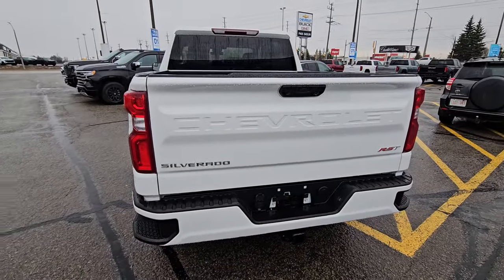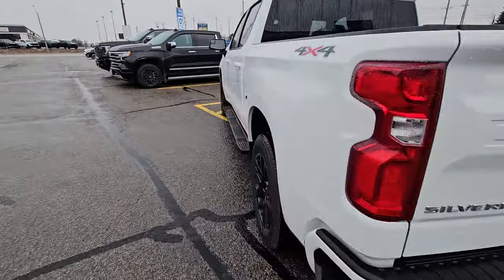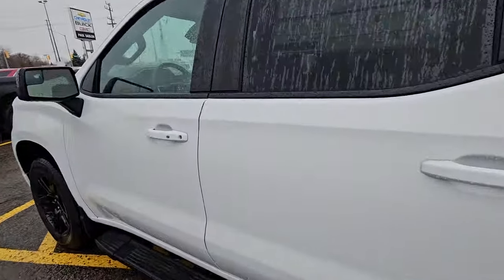It's got a full trailer package, power tailgate. This one is a max trailer tow package, so this one will tow up to 13,000 pounds.